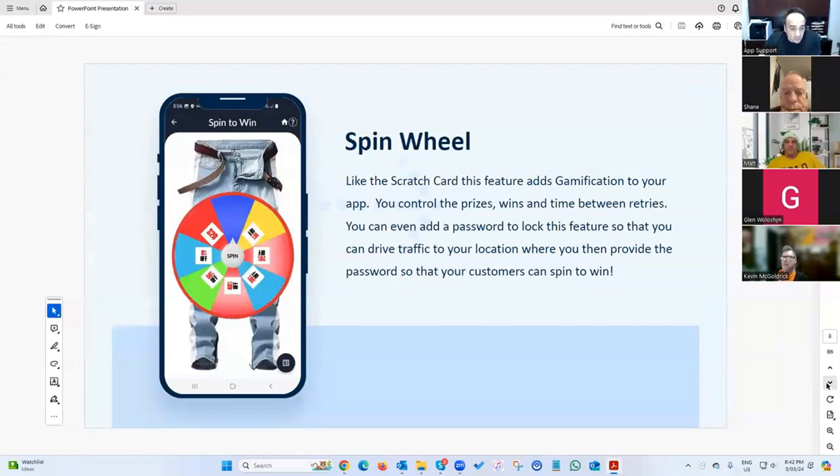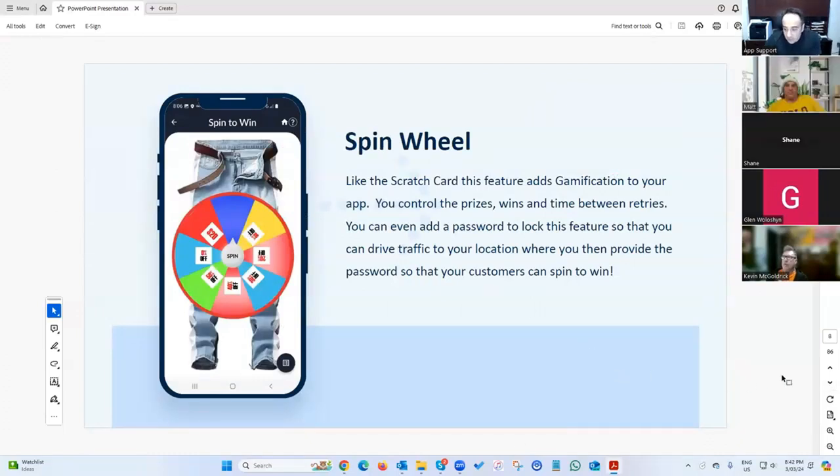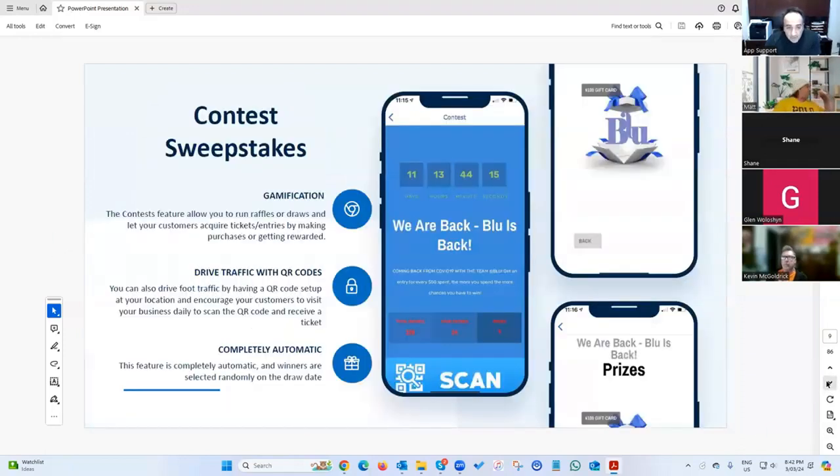With the spin wheel, as the app owner you dictate how many times each specific prize comes up. You want to weigh it so the bigger, more expensive prizes come up much less frequently.